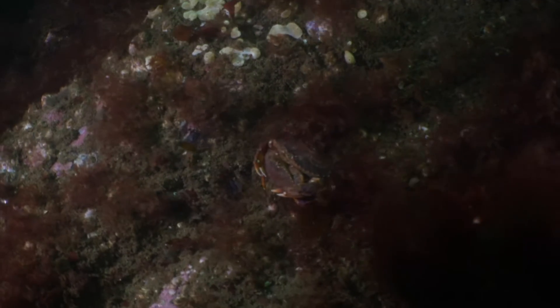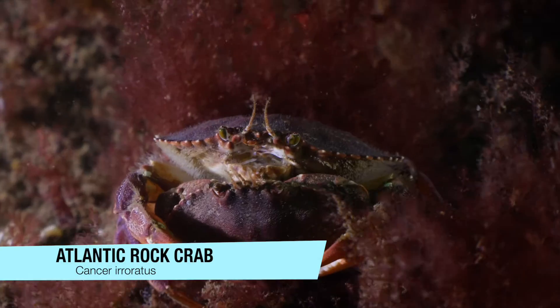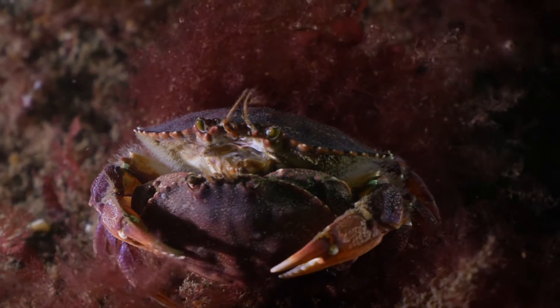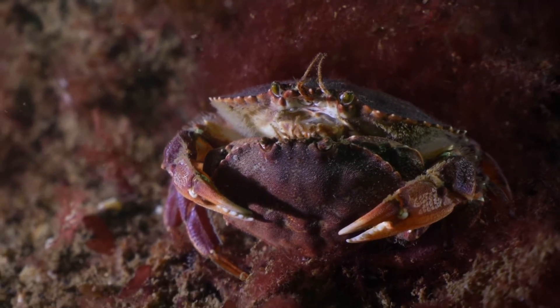A little further along, we find a pair of rock crabs engaged in what scientists call pre-copulatory mate guarding. Basically, the male is hanging onto the female until she's ready to mate.